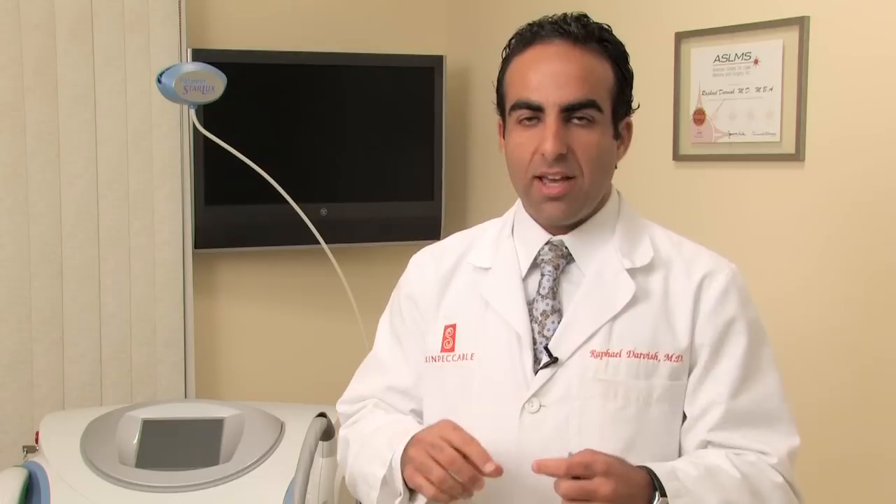And then lastly, there is the surgical option in which one can cut out the scar — go to a surgeon and physically cut out the scar and replace it with a line. I'm Dr. Raphael Darvish and that's a brief overview on how to remove eczema scars.